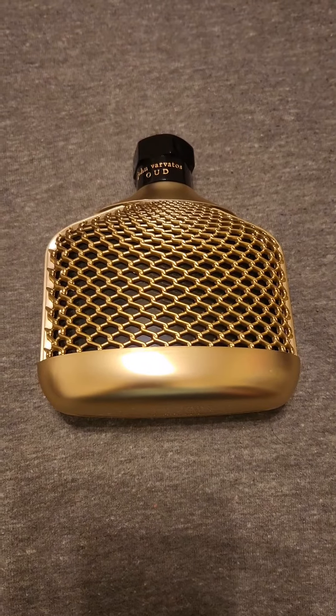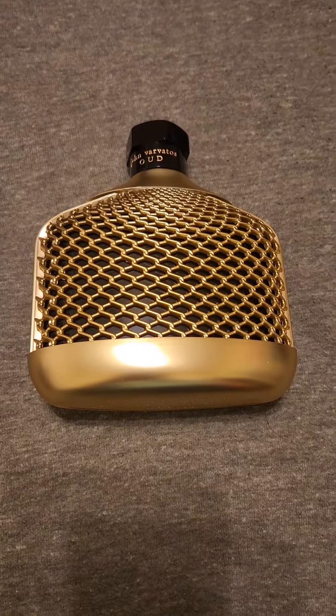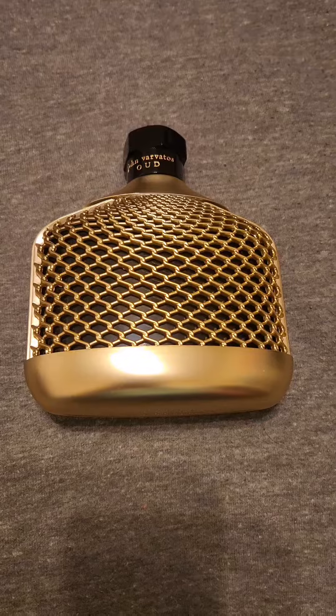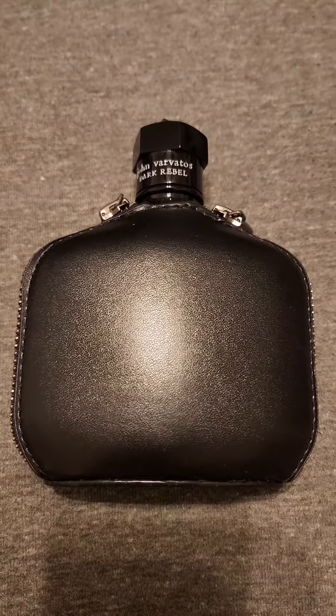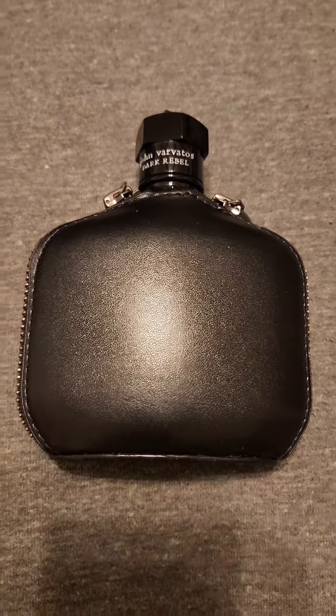These are my top 6 John Barbados fragrances for Halloween. First, John Barbados Oud, which has Oud and Rose, which is really good. Second, John Barbados Dark Rebel Rider, which has a really nice leather note and some vanilla.